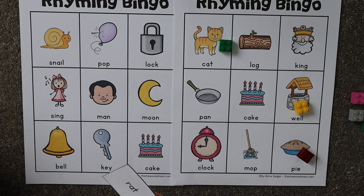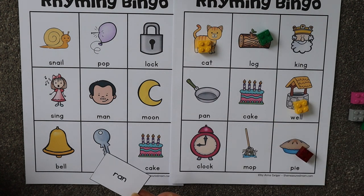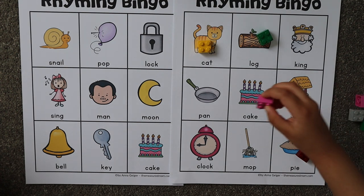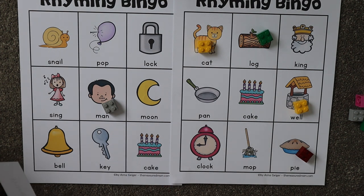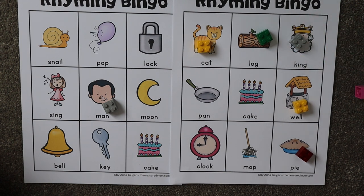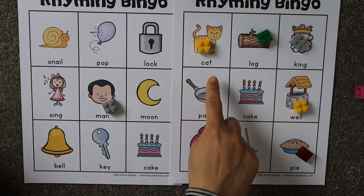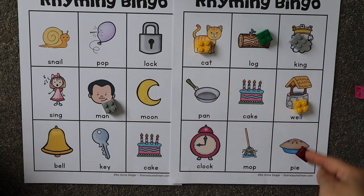Next is 'rat' — what rhymes with 'rat'? 'Cat!' And 'man' — ran, ran. Okay, 'thing' — 'king!' So you won this game! If you get three in a row — this way, or this way — you win.